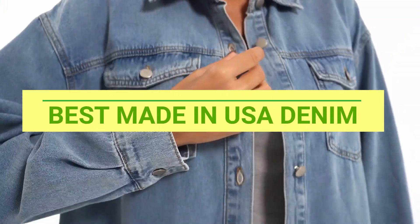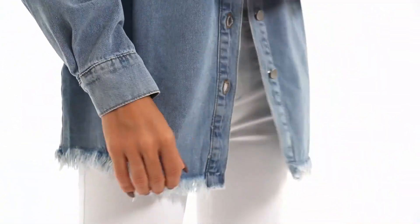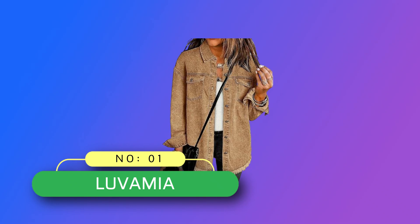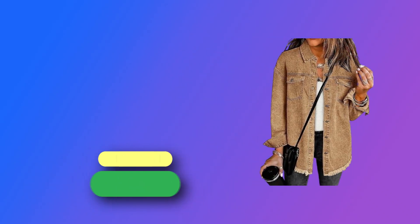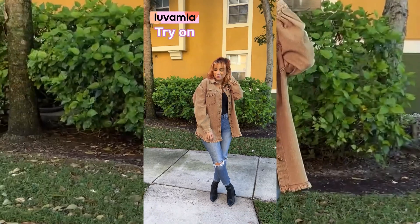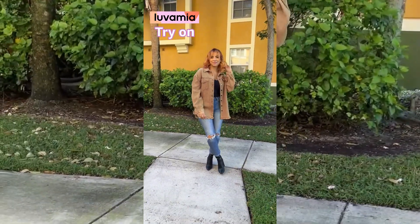Best Made in USA Denim. Number 1: Louvamia, Made in USA Denim. The jeans jacket features button closure, basic collar, frayed hem, two side pockets and two chest pockets.